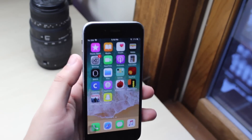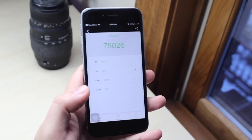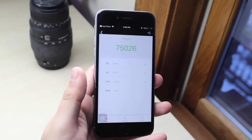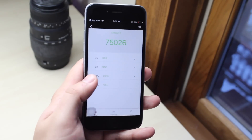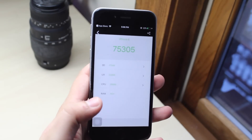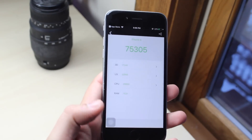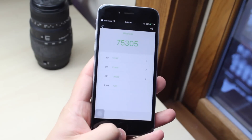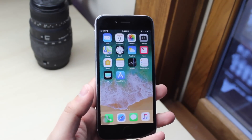I actually took a benchmark. This is the first time I did a benchmark, and here it is for 11.2.5 — I think this was beta 2. I did not do one for beta 3. You get a 75.026 as the overall score. I still don't even know how this works out. But with this beta, I just ran one and I get a 75.305. So it's definitely a little bit of an improvement — super cool. This is an Antutu benchmark; I don't know if it's different with Geekbench.